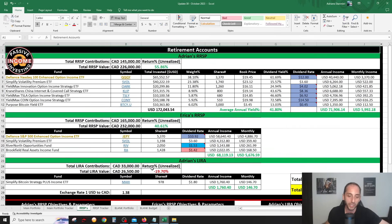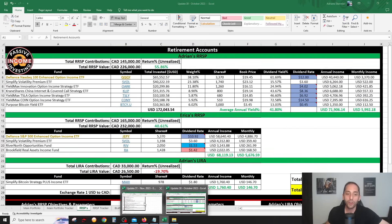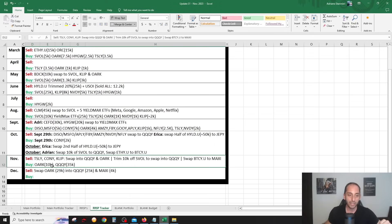Here's what I actually did: I sold TSLY and CONNIE — the YieldMax Coinbase and Tesla ETFs — and sold CLIP, swapping most of it into QQQY, the Defiance NASDAQ 100 ETF, with a little into ORCC. Then on December 1st I sold the ORCC — about $29K — putting $25K into QQQY and the remaining $4K into MAXI, benefiting from Bitcoin's rise.